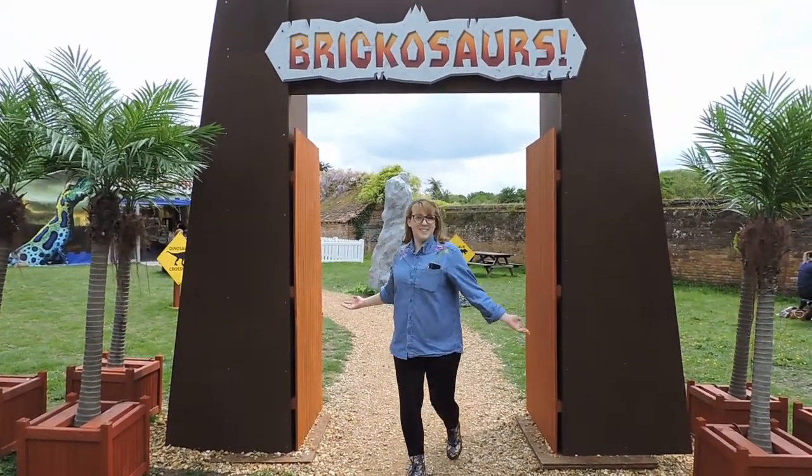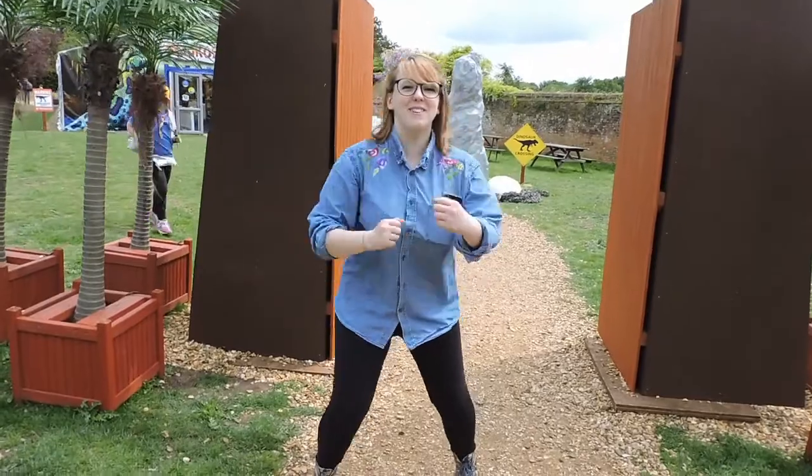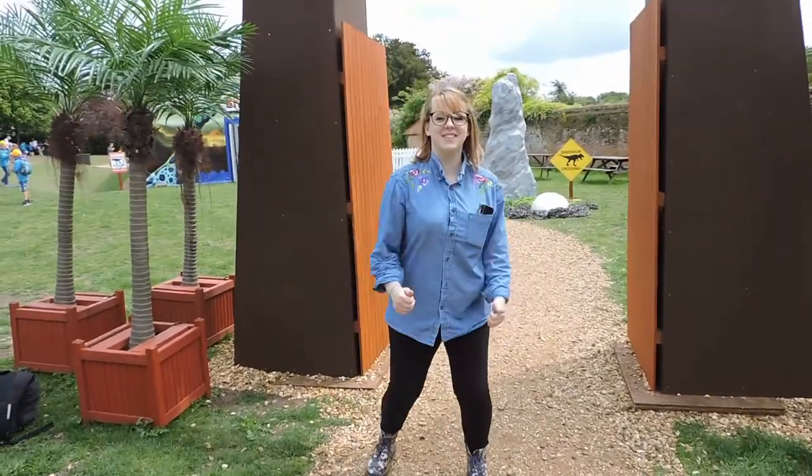Hi and welcome back to Whatever This Is. Today we're at Marwell Zoo looking at animals and Lego dinosaurs. It's going to be great!